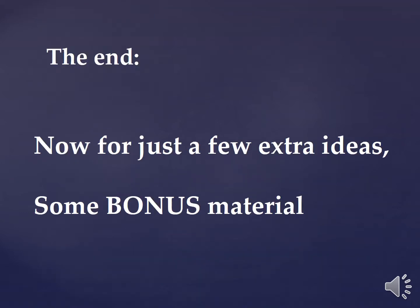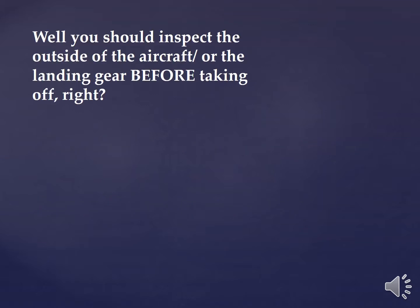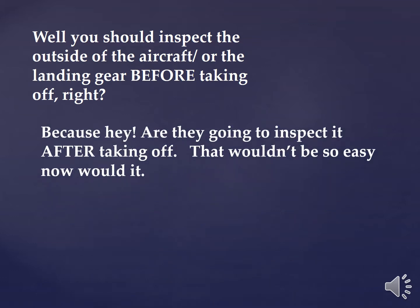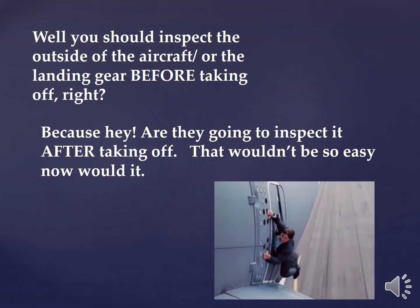Now for just a few extra ideas — some bonus material. Why should you inspect the aircraft outside before taking off? Are they going to inspect it after taking off? That wouldn't be so easy. Of course they have to inspect it before taking off. Here's Ethan Hunt — he's inspecting the aircraft, maybe. It's not so easy.